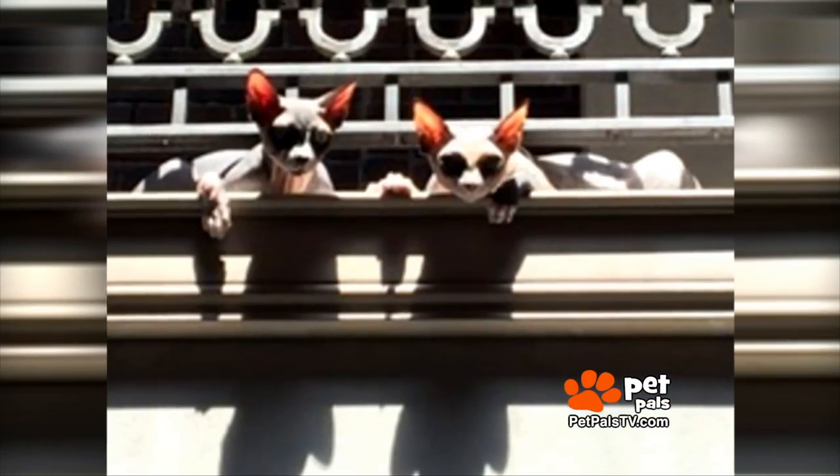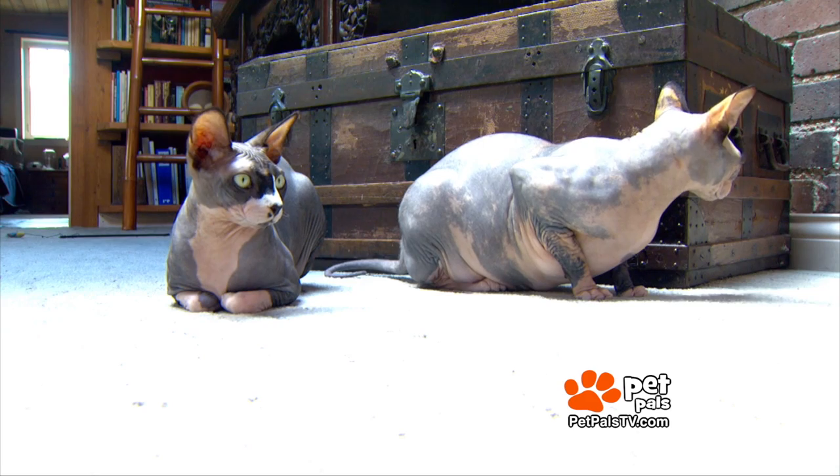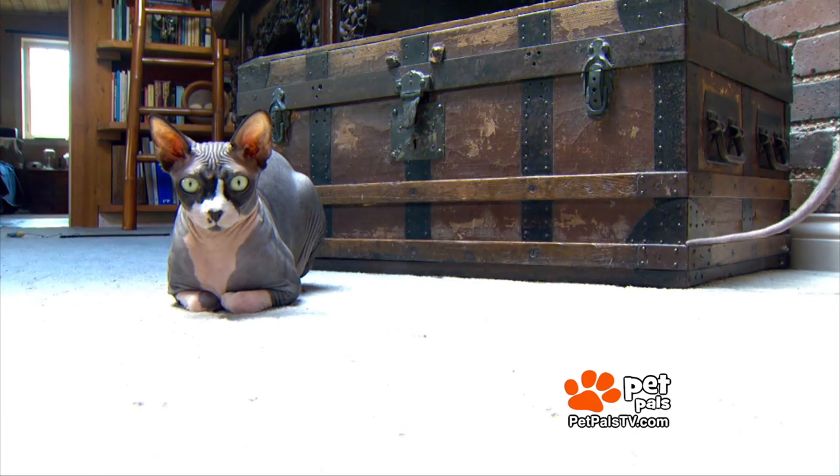Clumsiness aside, these naked cats really are just cats. They like sunbeams, like all cats. We've not ever had a problem with them getting sunburned, but you have to be more attentive to skin issues.